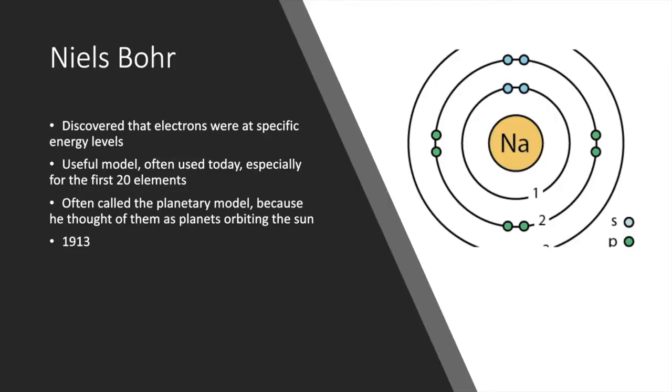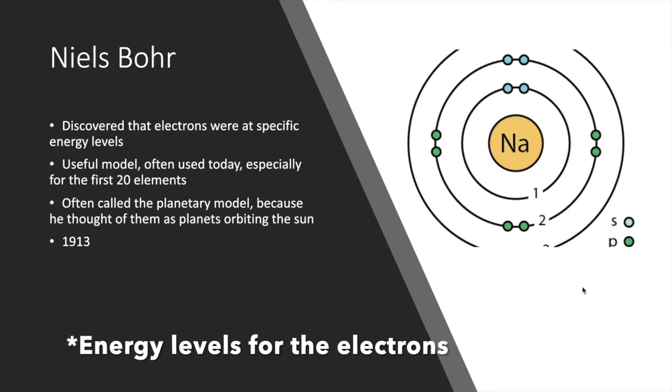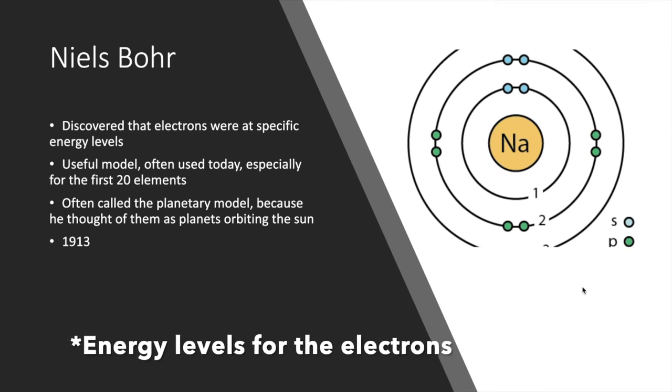Niels Bohr worked with Rutherford and figured out that not only was there a positively charged nucleus, but the electrons were in specific energy levels. This is the Bohr model, which shows the positive nucleus with protons, and now we know about neutrons, with electrons in different energy levels called orbitals. It's also called the planetary model because he thought of electrons as planets orbiting a star.